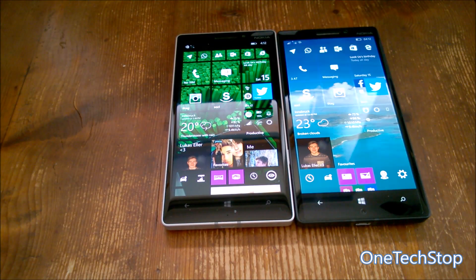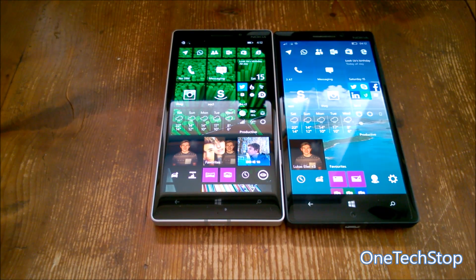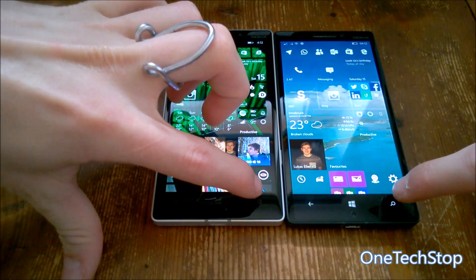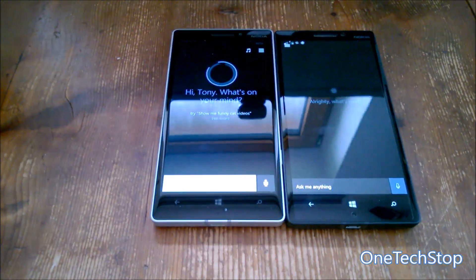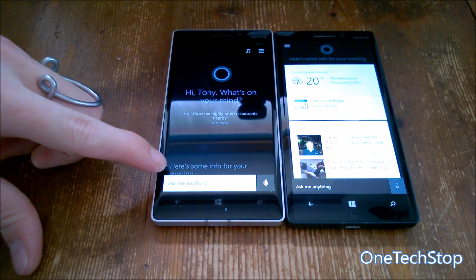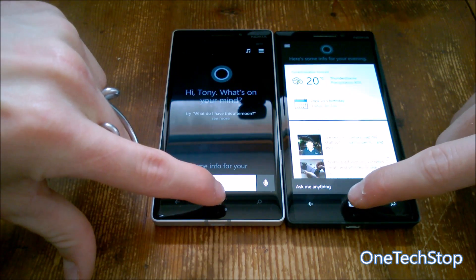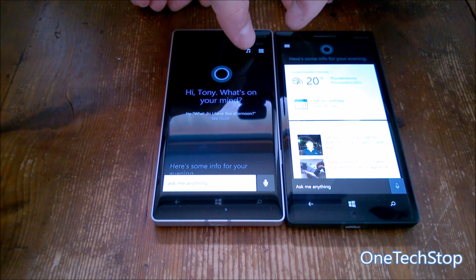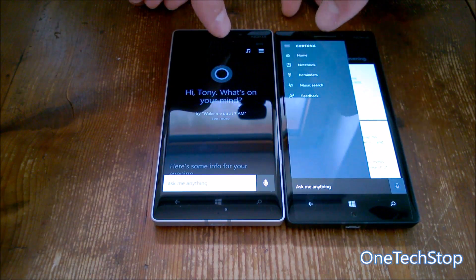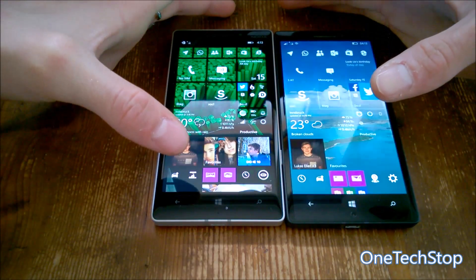Next, let's look at Cortana — the personal assistant in Windows Phone, now also available on the desktop with Windows 10 and an important part of the OS. Cortana loaded up faster on Windows Phone 8.1, but the news headlines actually appeared earlier on Windows 10 Mobile. There's also a small UI change: music search is now inside the burger menu rather than directly accessible on the main screen.